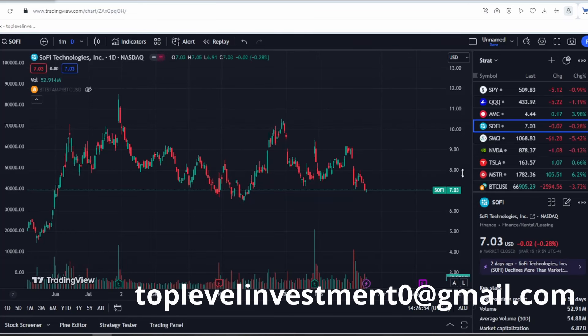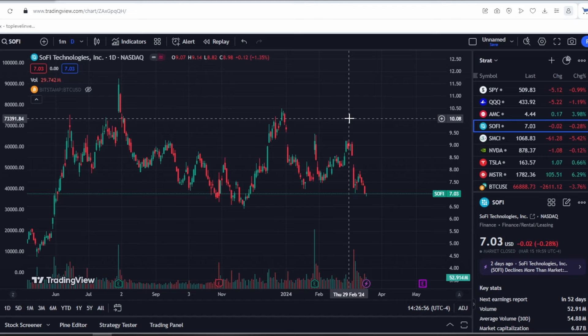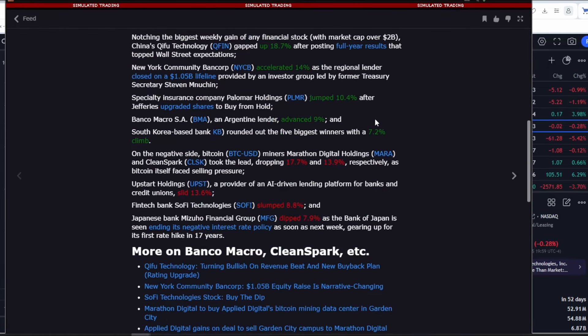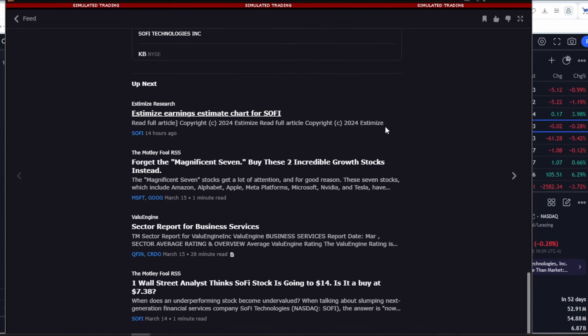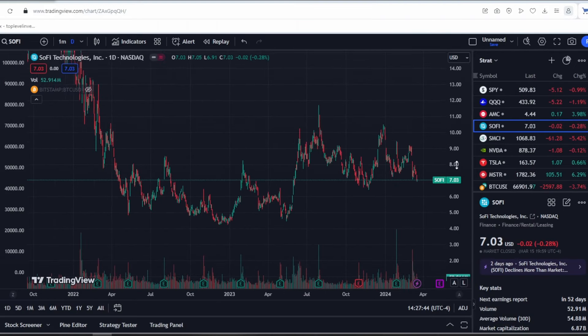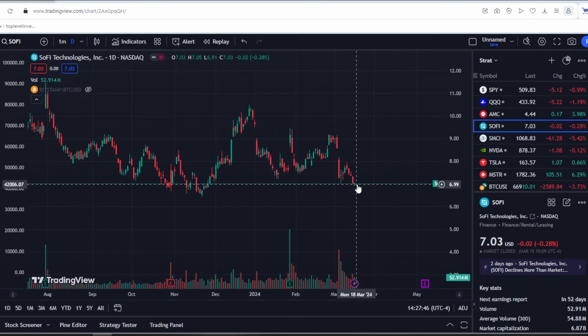The most important thing is to develop a sound strategy. If you don't have one, email me and I'll help you develop it. Regarding SoFi stock, we may experience short-term downturns, but if you look at it from a longer-term perspective, it has significant potential. I'm not a fan of the news because it only affects short-term price movements, and we earn in the long run. Understanding proper management and strategies leads to consistent long-term earnings.